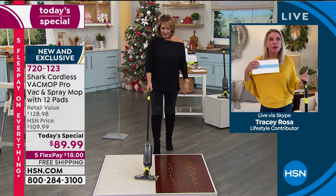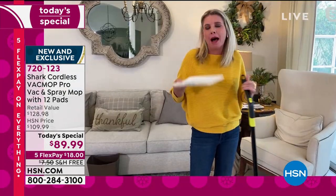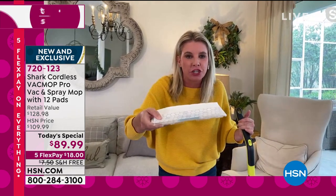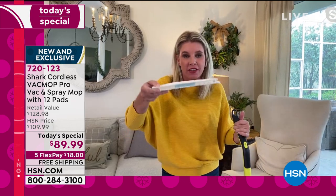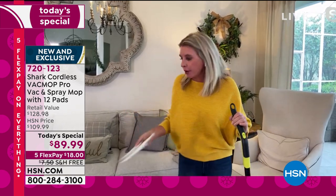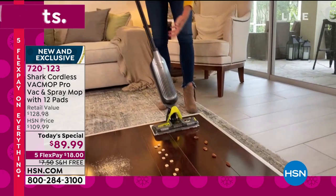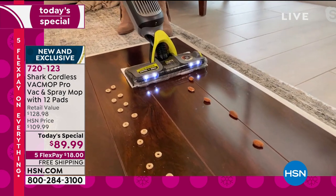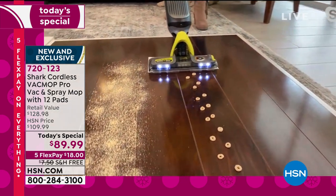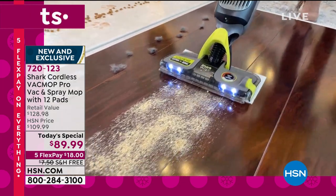Leave it to Shark to come up with such a fun and easy-to-use product. It really is effortless — this weighs only a little more than four pounds. It's kind of like reinventing the way that we clean. We can eliminate the broom, the mop, the vacuum. This is what sets Shark apart from everybody on the marketplace — it's exclusive to Shark. There's nothing else like it. The separation is that there's a canister in the pad, so you can dump and get rid of it. This is zero maintenance.